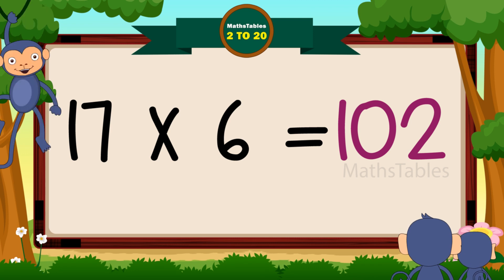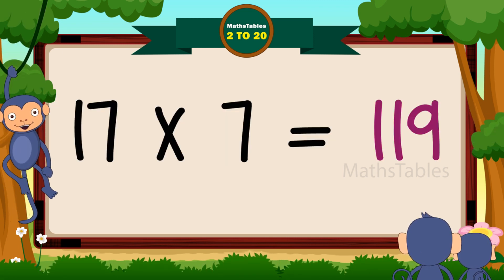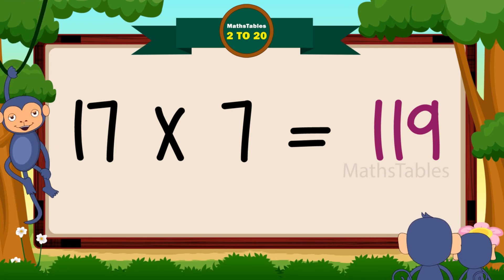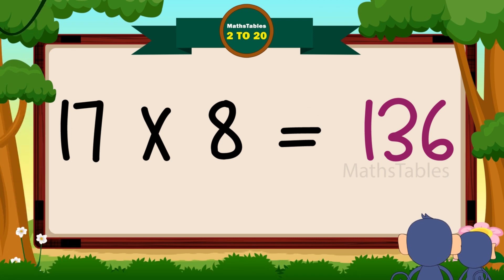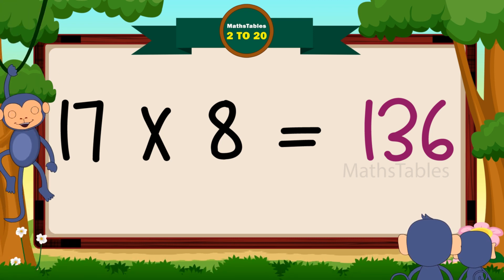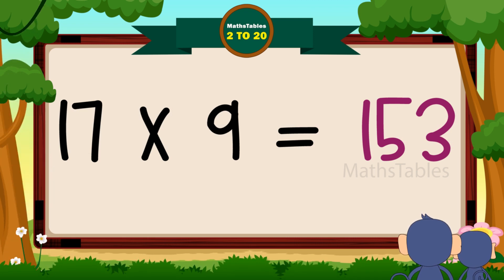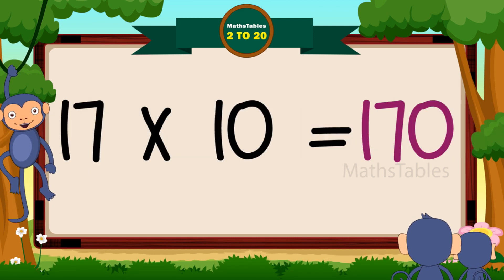17 sixes are 102. 17 sevens are 119. 17 eights are 136. 17 nines are 153.